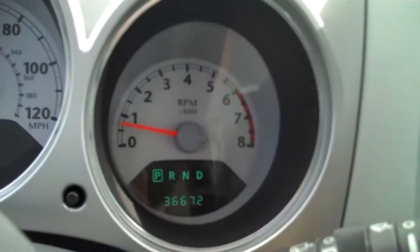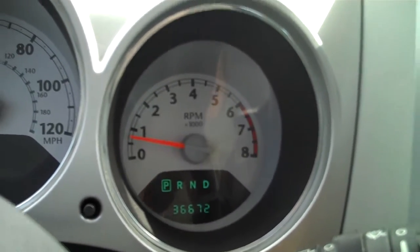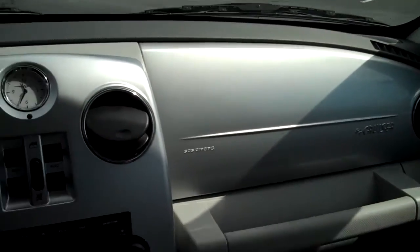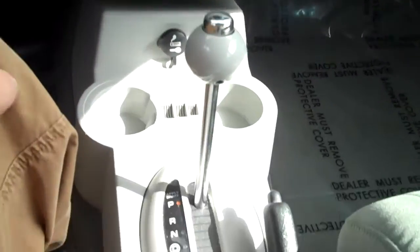This vehicle currently has 36,672 miles. It's got a CD player, AC and heat controls. Automatic.